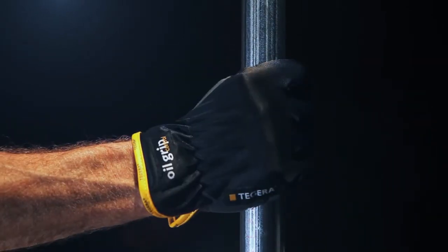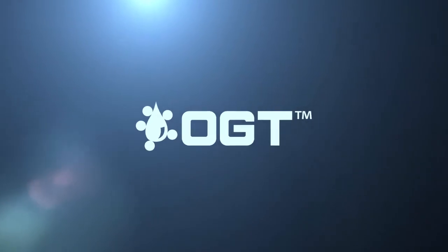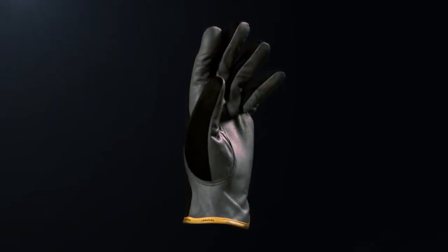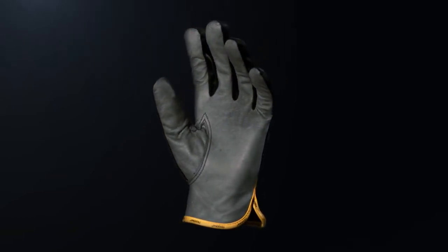Tegira is proud to present the all-new OGT, Oil Grip Technology — a special leather treatment that uses a unique absorption ability to maintain exceptional grip in oily environments.